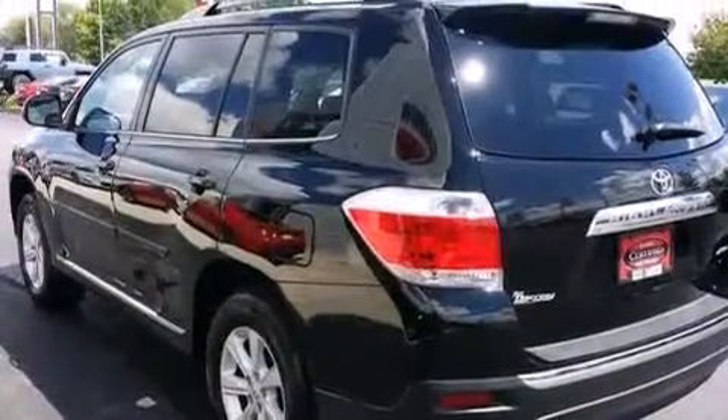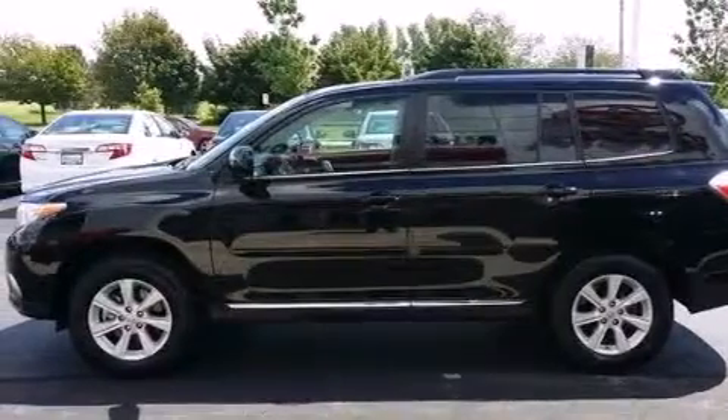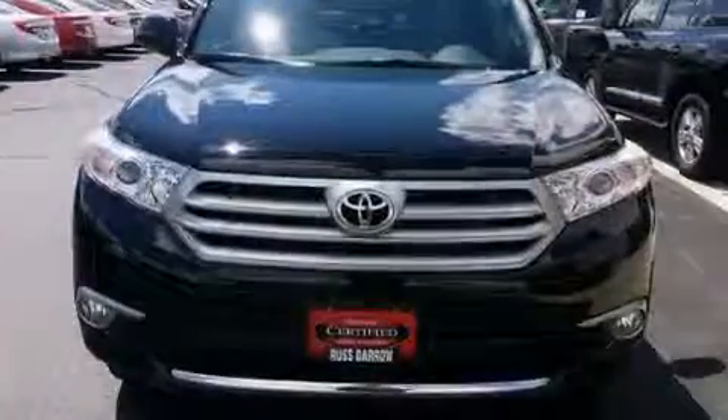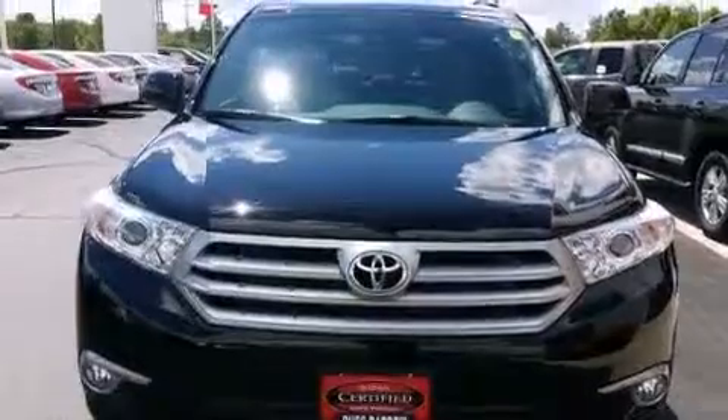The following features are also included: air conditioning, a split-folding rear seat, cruise control, a six-speaker audio system, a leather-wrapped shift knob, front-side impact airbags, an auto-dimming rearview mirror, a home-link feature, and a rear-window defroster.